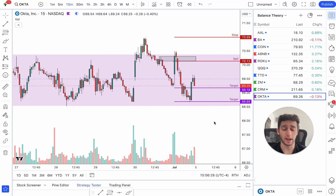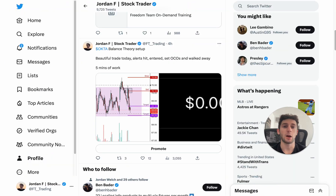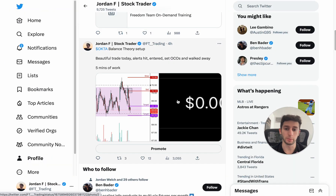Let's dive right in and show you exact entries, exits, plans of why I decided to trade OKTA, how much profit I made, the exact options — literally break down everything.